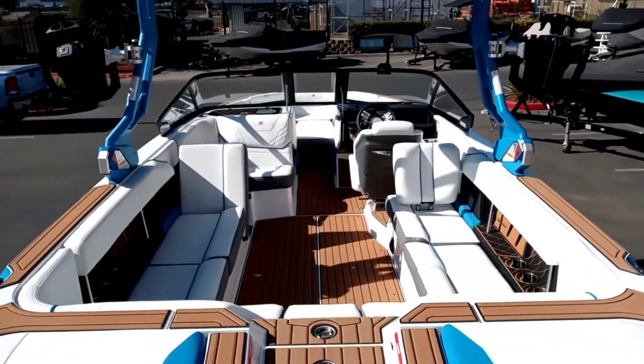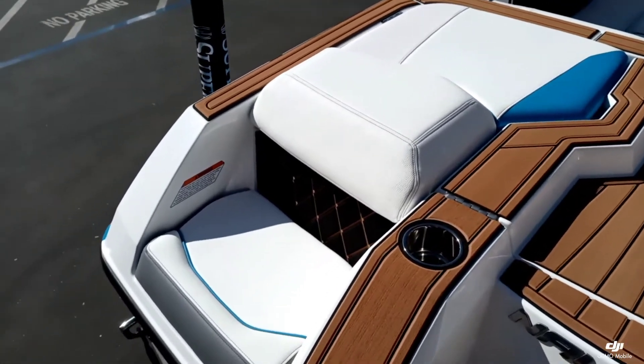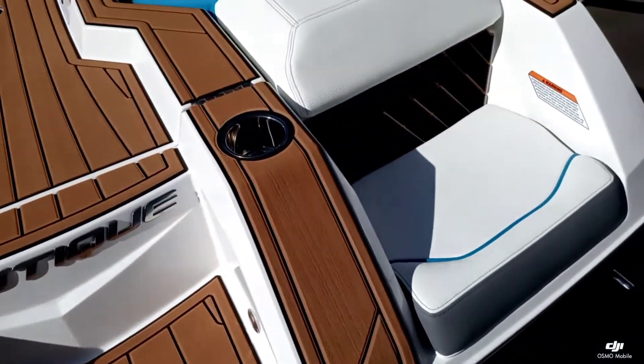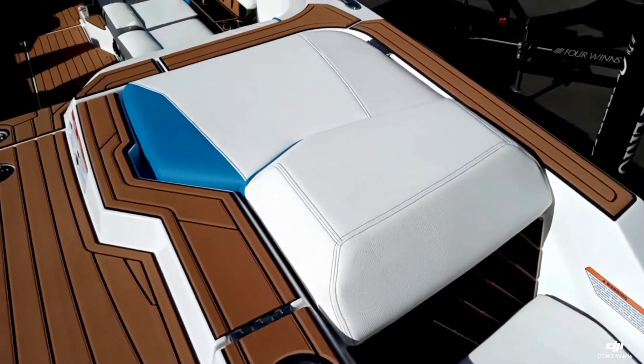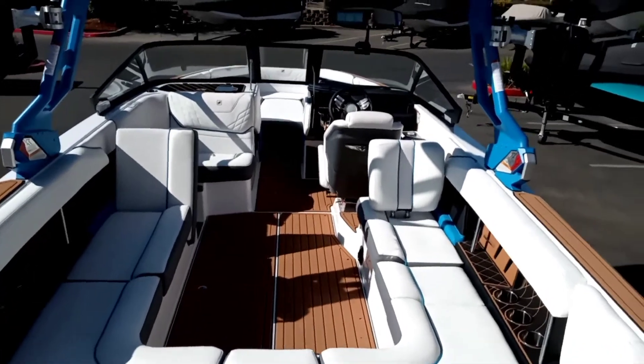Taking a look up inside the boat here, you can see we did this interior with the mystic white, tungsten gray, and master's blue. Then we put a little contrast in there with the Mocha Seadec.